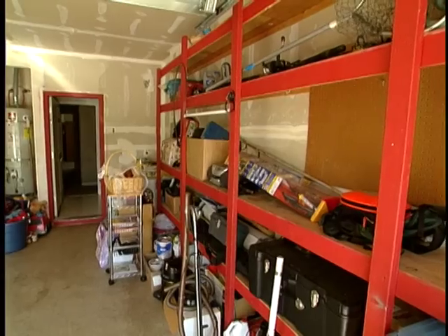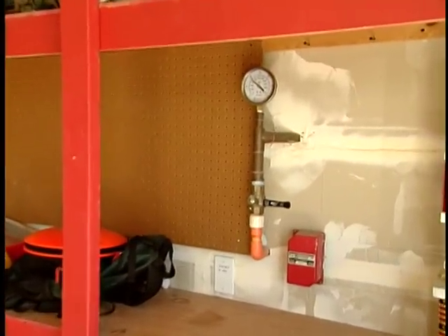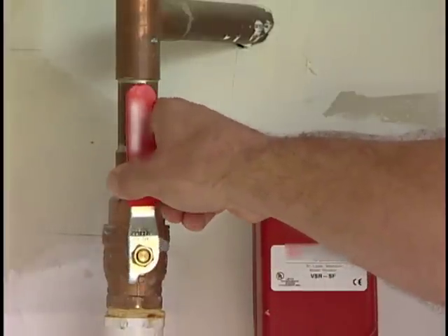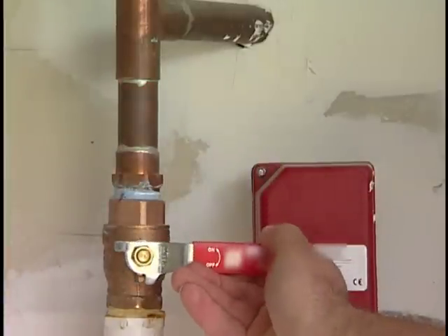Here's how simple it is to maintain your system. Every month make sure that when water flows in the system the alarm bell rings. To do this, open the valve and the water will flow. Once the bell rings, shut the valve off and the bell should stop.